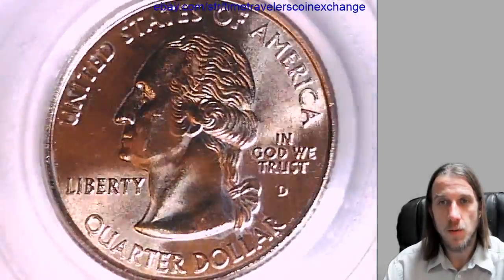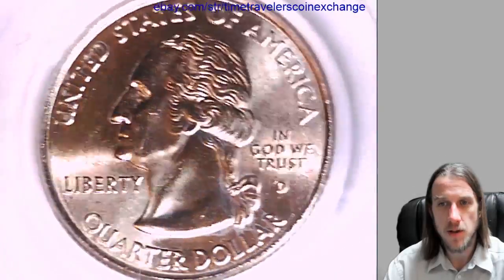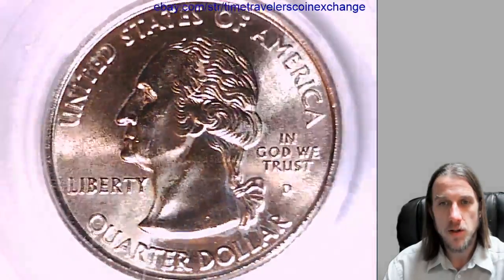We'll take a look at the front of Washington here. It looks like there is a little bit of scrape on the slab here. I apologize for that.